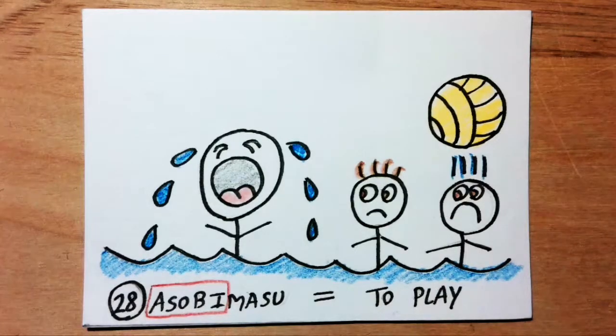Asobimasu means to play. Asobi sounds like 'a sobby child.' Imagine a child sobbing because it doesn't want to play soccer. He sobs so much the pitch becomes waterlogged, so the game is cancelled.